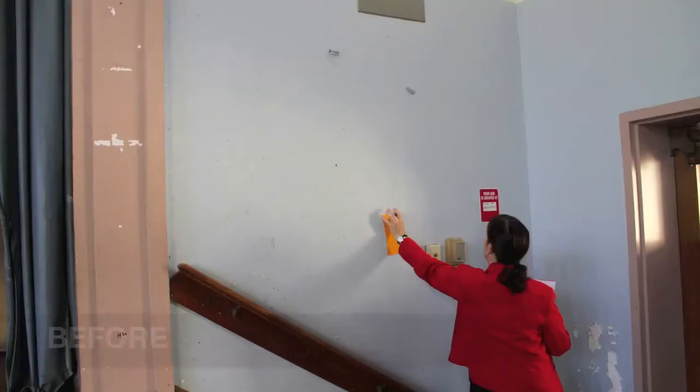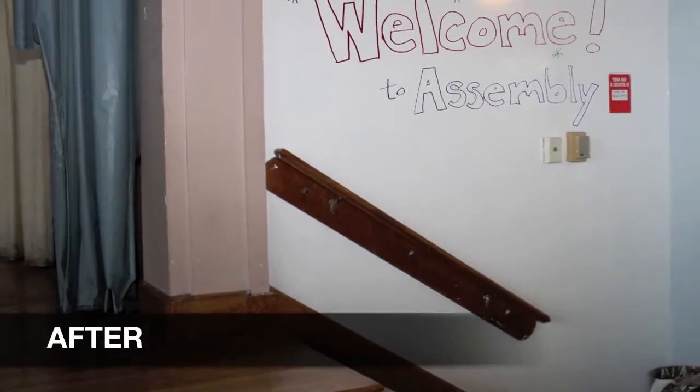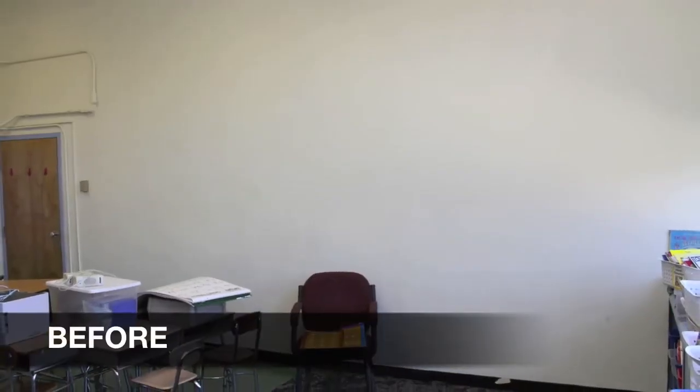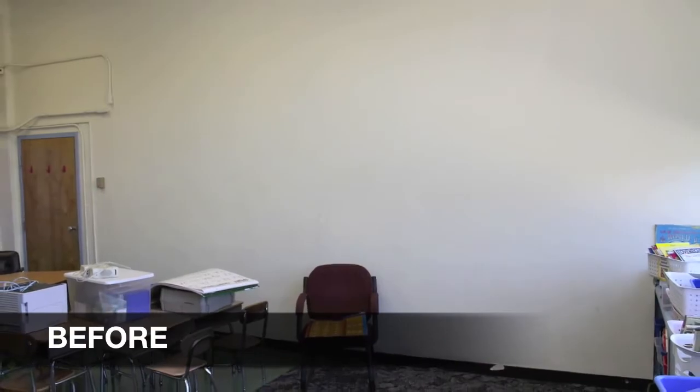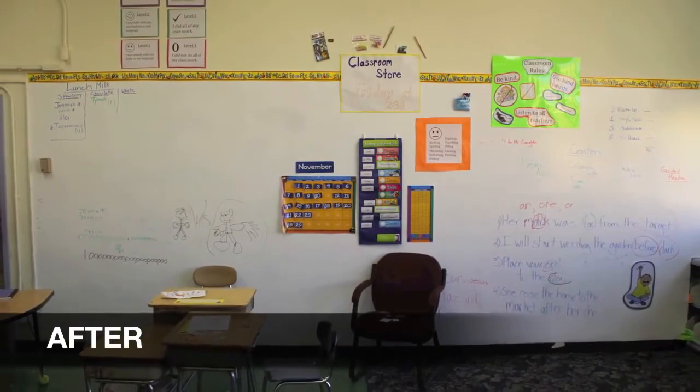The partnership with IdeaPaint has allowed us to transform many of the rooms that children are in and the spaces, including our auditorium. We've been able to resurface existing chalkboards, cover whiteboards that were really outdated and overused, and paint full walls of classrooms for teachers to be able to deliver instruction in a way that they were not able to before.